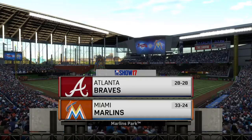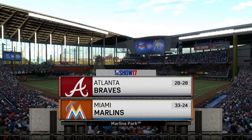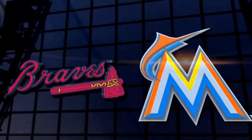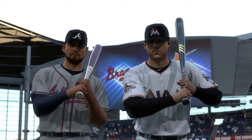MLB The Show's coverage of Major League Baseball brings us to the great state of Florida and Marlins Park in Miami. Tonight, the second of four between the Atlanta Braves and the Miami Marlins. It's Marlins baseball, and it's next on the show.